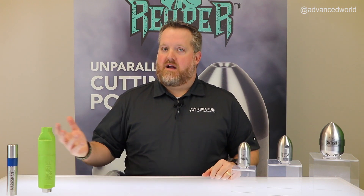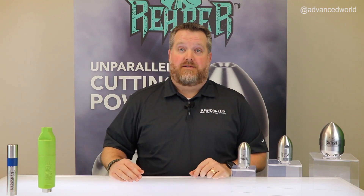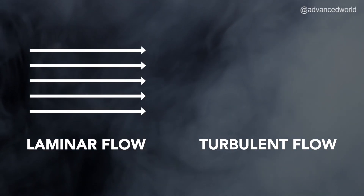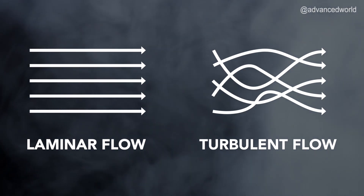The Reaper nozzle, like our other industrial nozzles, achieves great laminar flow by utilizing our flow straightening technology. This means all the water molecules move in the same direction at the same speed, maximizing the impact on the blockage.